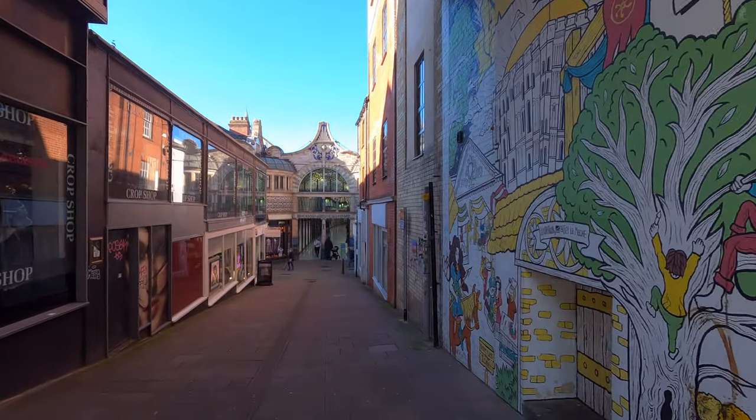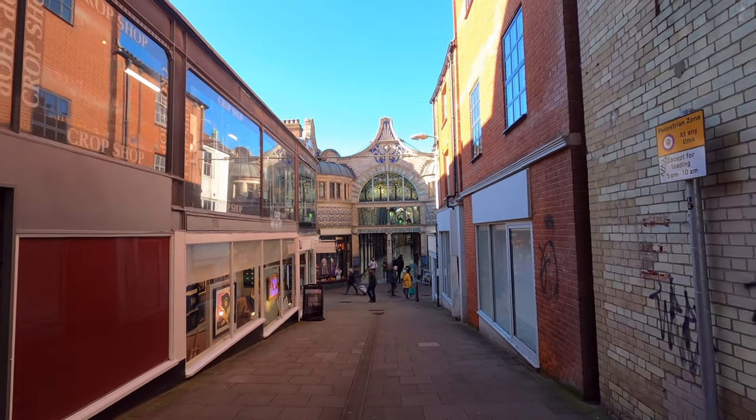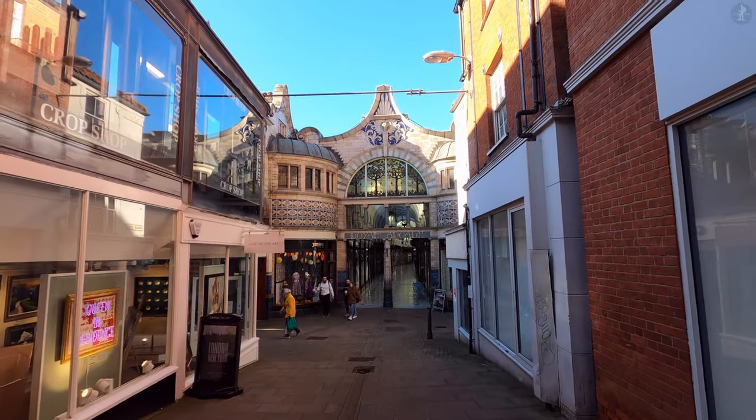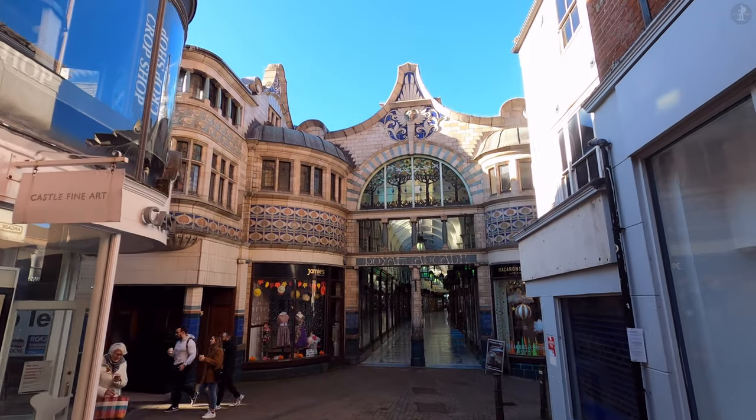From its towering cathedral to its spectacular guildhall, countless churches and many pubs, there's so much to see on a walk around Norwich. But it's also the go-to place for shopping in the region, with its many shops and markets attracting people from all over Norfolk.